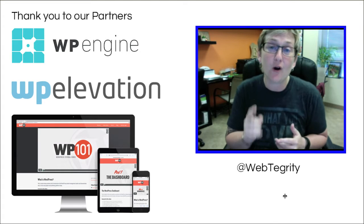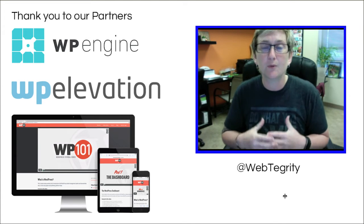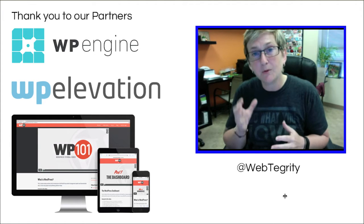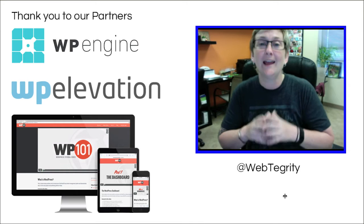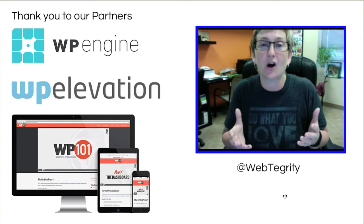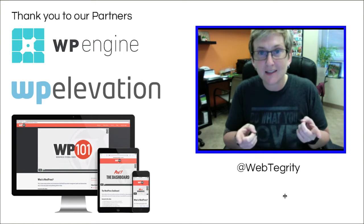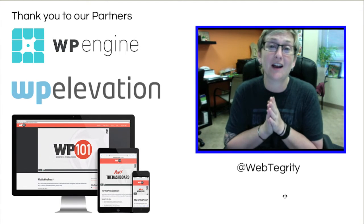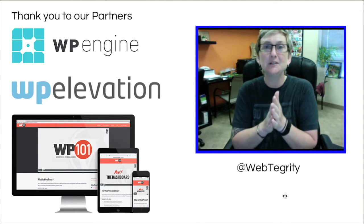WP Elevation — if you are an entrepreneur working with WordPress, please check out their tracks that they have for you. Incredible advice on how to grow your brand. And of course WP 101 offers awesome WordPress tutorial videos, check them out as well. Let all three of them know that Kori Ashton sent you — I would appreciate the shout out.